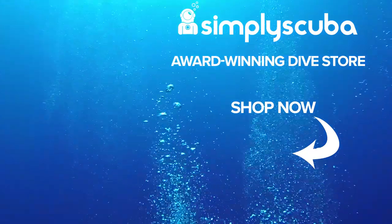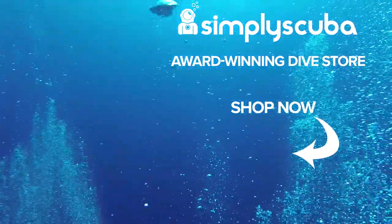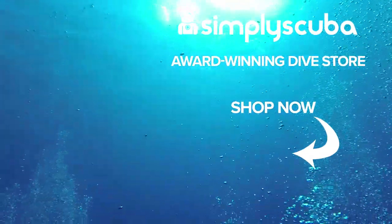We are an online dive store serving the UK and the world for all your diving equipment needs. Visit us at simplyscuba.com or click the box on your screen.